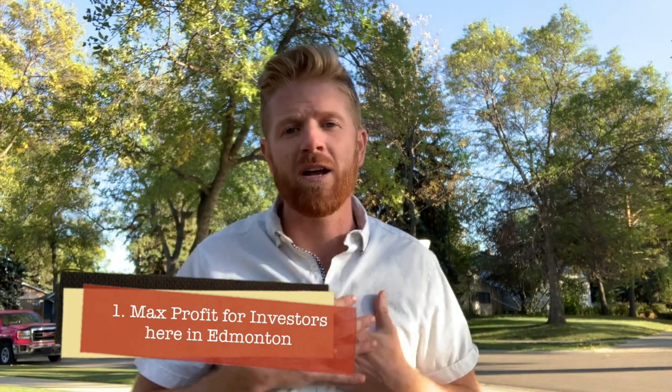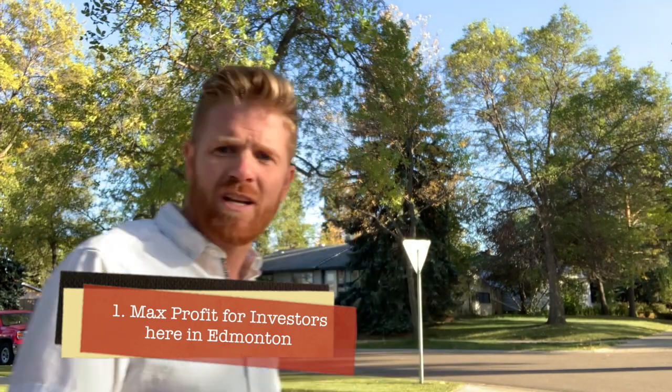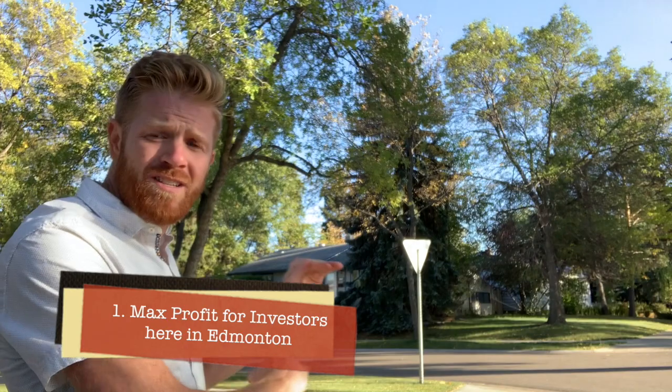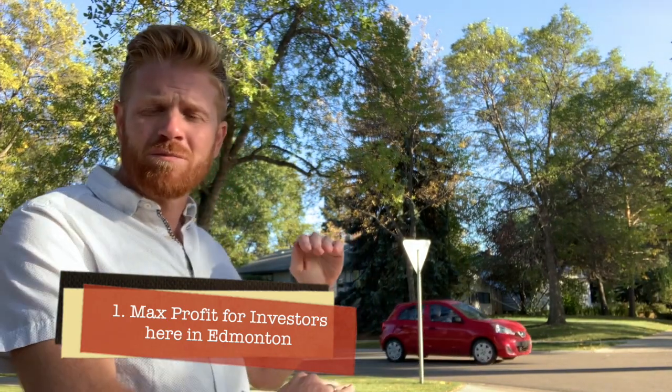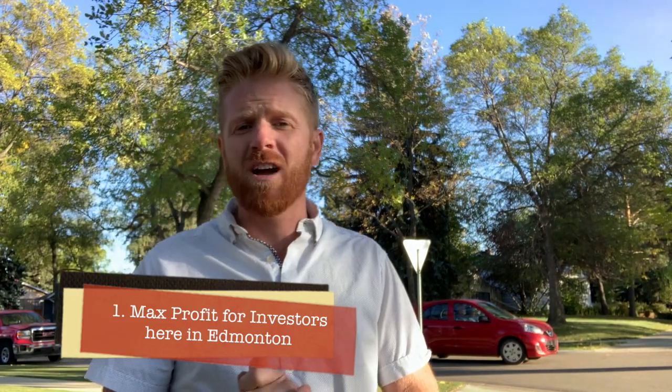First off, what I see investors getting the maximum lift from — the most common is people purchasing what I call these baby boomer bungalows, these 50s and 60s houses just like this one behind me. They're either buying them to suite and get massive cash flow — turning them into two units — or they're going to flip them when they're all done.